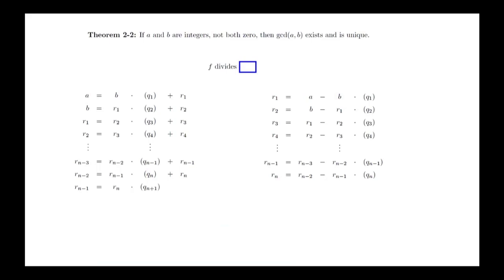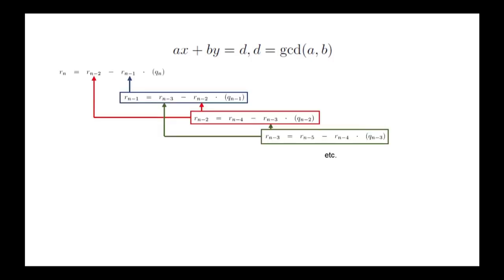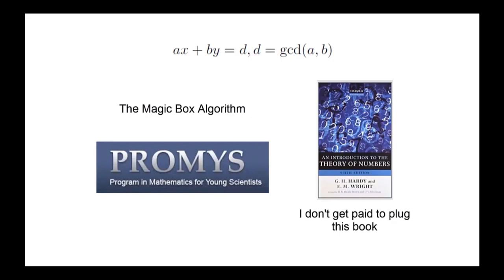This proof accomplishes much more than just providing a method for finding the GCD. It also gives us a method for writing the GCD as an integral linear combination of a and b — that is, finding integers x and y such that ax plus by equals d, where d is the GCD. We won't go through all the details in this video, but it's basically an exercise in algebra involving substitutions. There's another method called the magic box algorithm, sometimes used by graduates of the PROMISE program at Boston University. The ideas here have deep connections with continued fractions, Pell's equations, and several other interesting number theory topics. A good place to start is the Introduction to the Theory of Numbers by Hardy and Wright. The remainder of this section covers more facts about integral linear combinations as well as a brief look at primes and relatively prime integers.